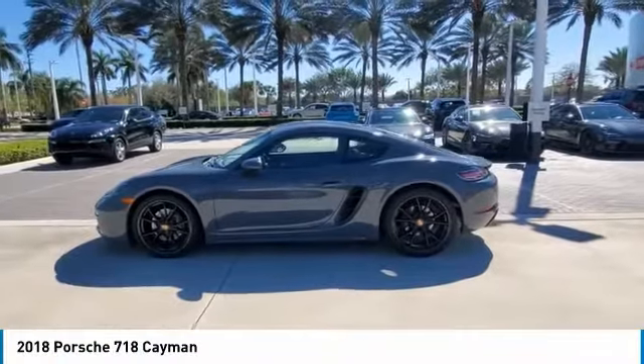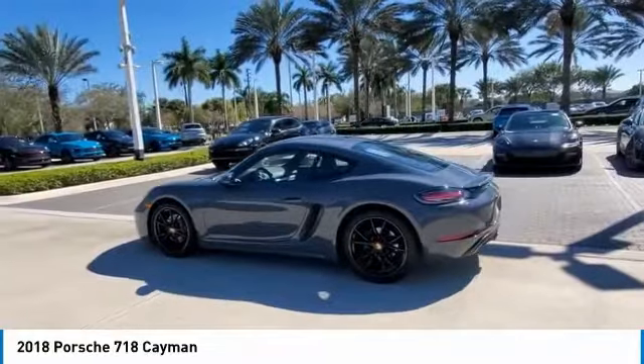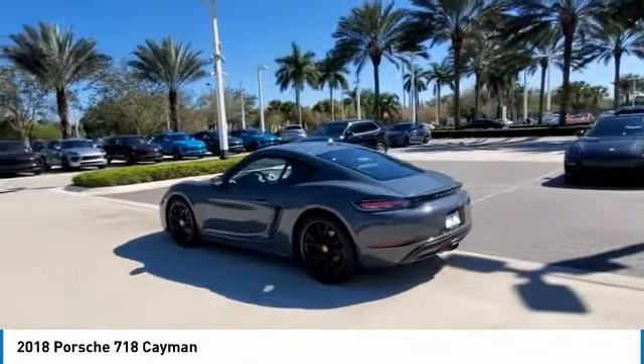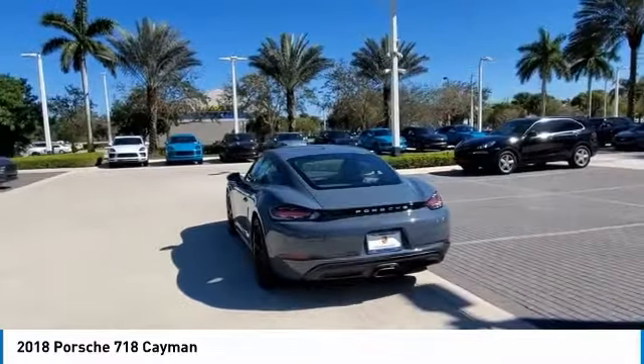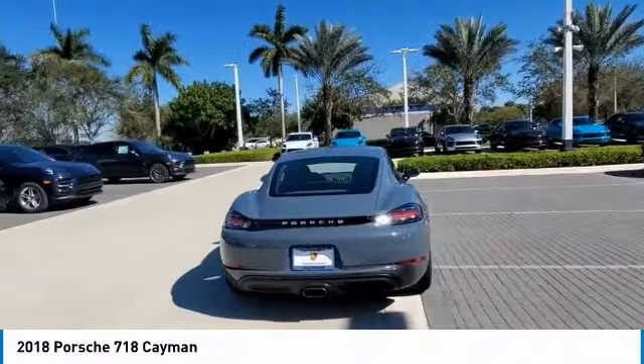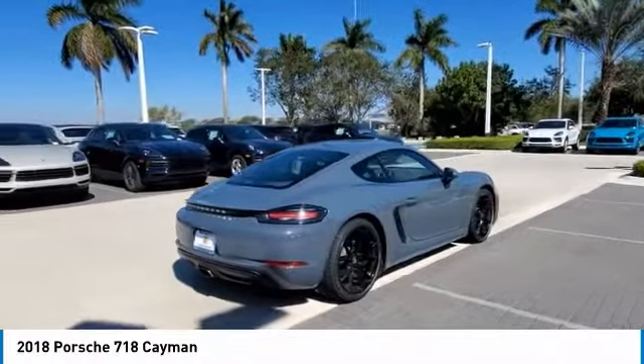Take a ride in the 2018 Cayman. The design of the Cayman models is benefiting of their distinctive sporty character. Their performance potential is obvious at first sight, for these are true specimens of force and athleticism. Individual styling features help you define the Cayman so impressively.